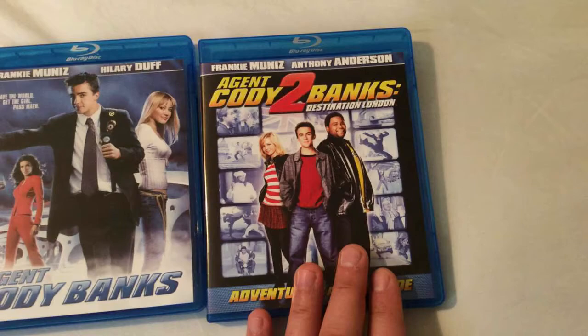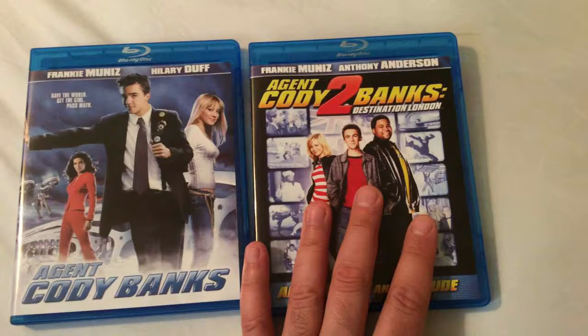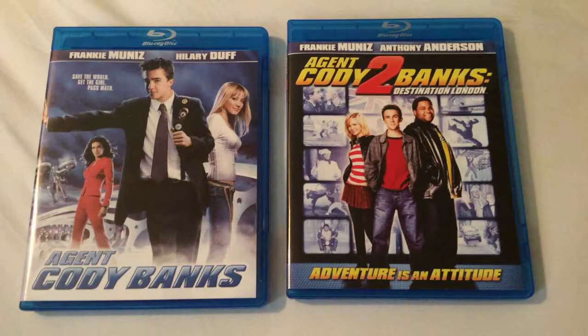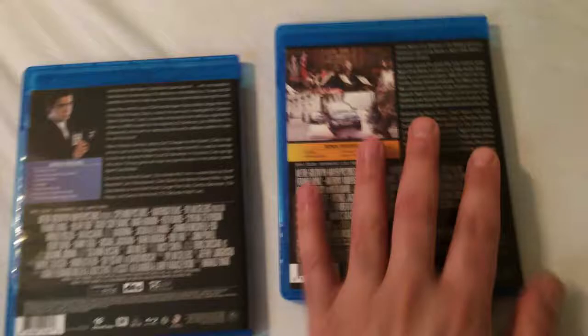Both films are presented in the 2.35 aspect ratio. I'm going to rate the first film a 4 out of 5 for picture quality, and the second one gets a 4.5 out of 5. Both audio mixes are great, so I'll give that a solid 5 out of 5, and you get tons of great special features, so let's take a look at that.